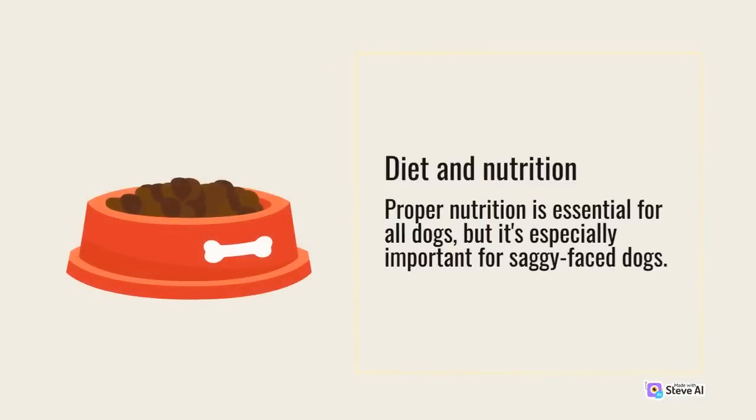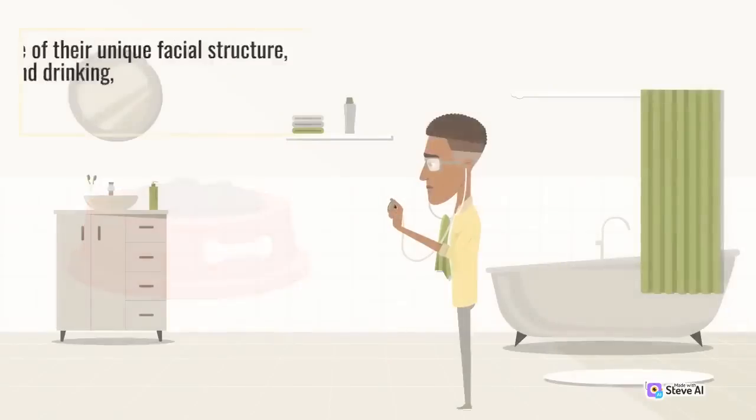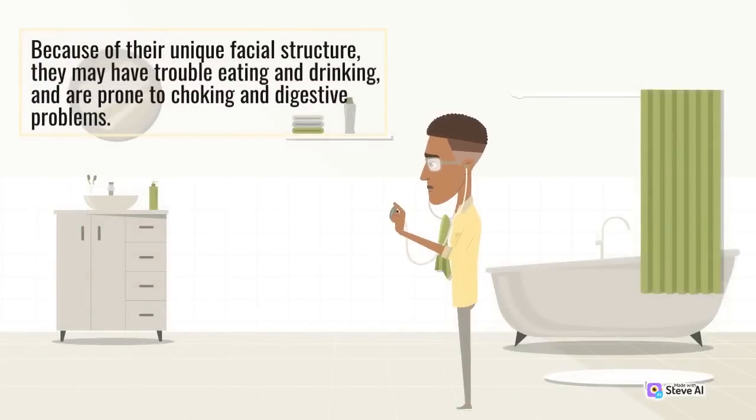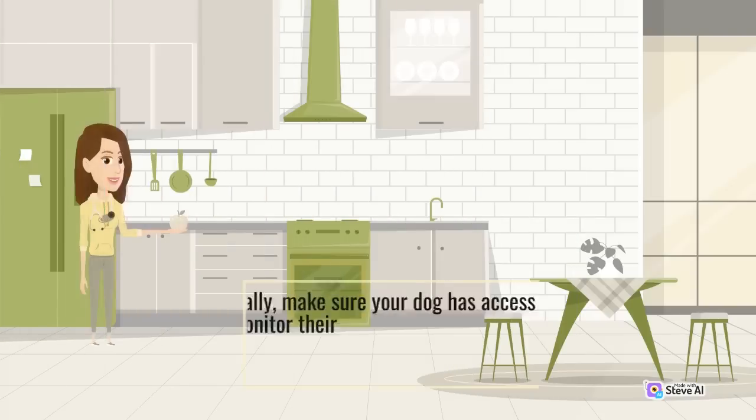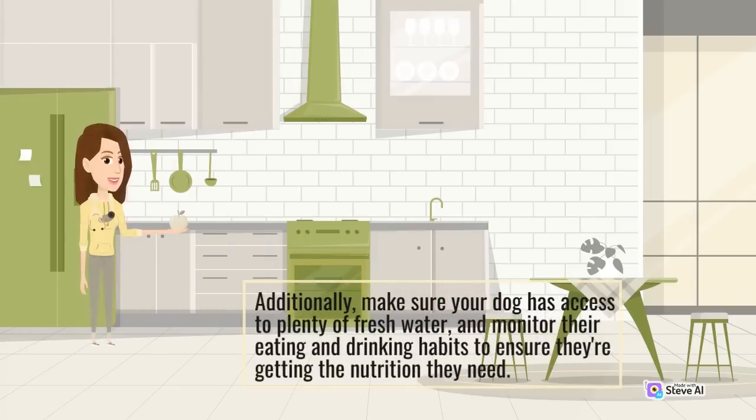Proper nutrition is essential for all dogs, but it's especially important for saggy face dogs. Because of their unique facial structure, they may have trouble eating and drinking, and are prone to choking and digestive problems. Choose high-quality, soft foods that are easy for your dog to eat and digest, and avoid giving them bones or other hard, chewy treats that can cause choking. Additionally, make sure your dog has access to plenty of fresh water, and monitor their eating and drinking habits to ensure they're getting the nutrition they need.